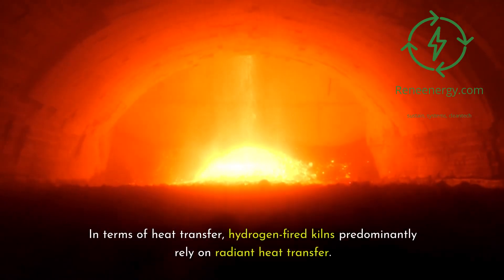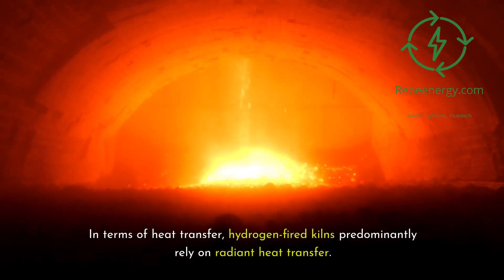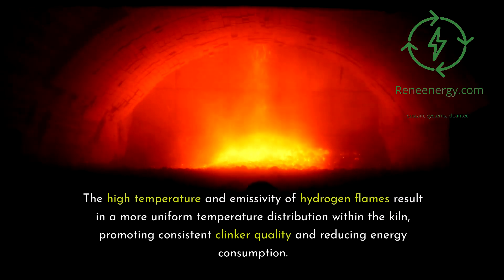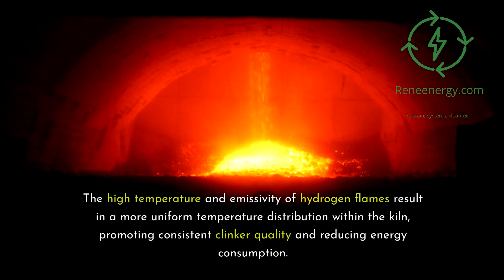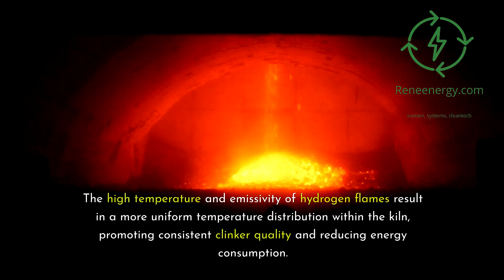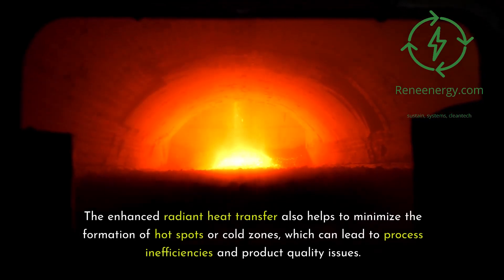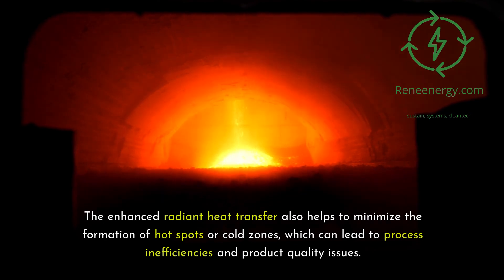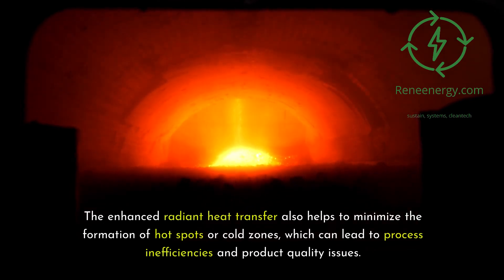In terms of heat transfer, hydrogen-fired kilns predominantly rely on radiant heat transfer. The high temperature and emissivity of hydrogen flames result in a more uniform temperature distribution within the kiln, promoting consistent clinker quality and reducing energy consumption. The enhanced radiant heat transfer also helps to minimize the formation of hot spots or cold zones, which can lead to process inefficiencies and product quality issues.